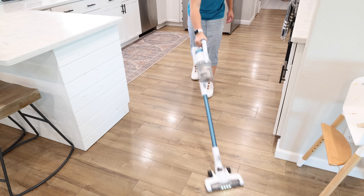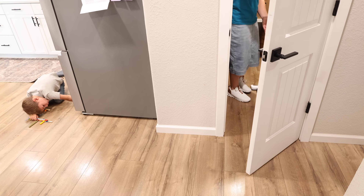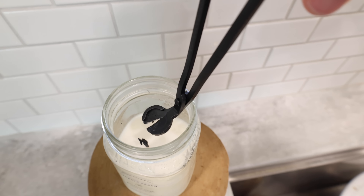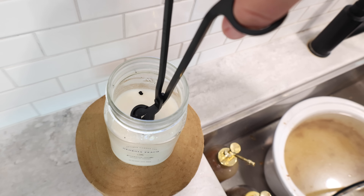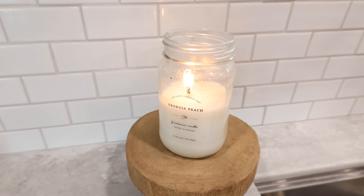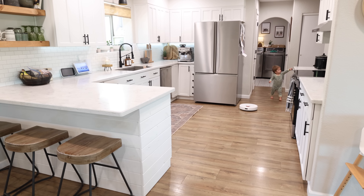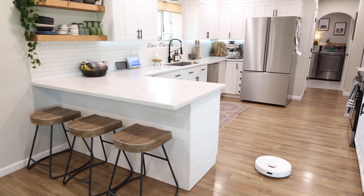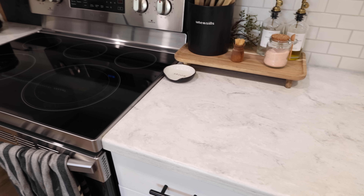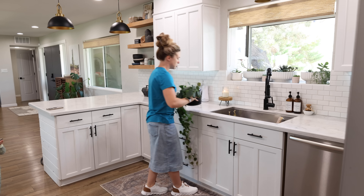The shoes I'm wearing in this video I found at Marshall's a couple of weeks ago for only $20. I've been wanting to get a pair of sneakers that are only for wearing in the house — I don't wear them outside, so they stay clean and are just for inside. When I'm on my feet all day cleaning, my feet and legs are killing me by the end of the day, so having dedicated cleaning shoes really helps. Now the kitchen is clean and I'm going to go around and take care of all my plants before we leave — most of these I only water about every two weeks.